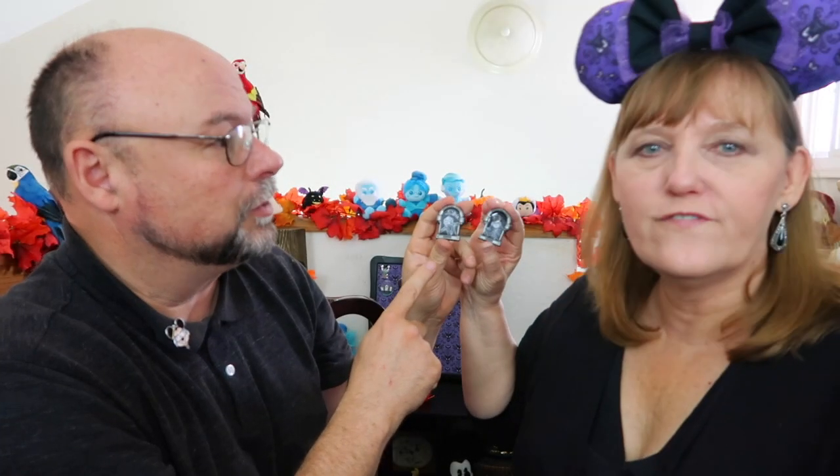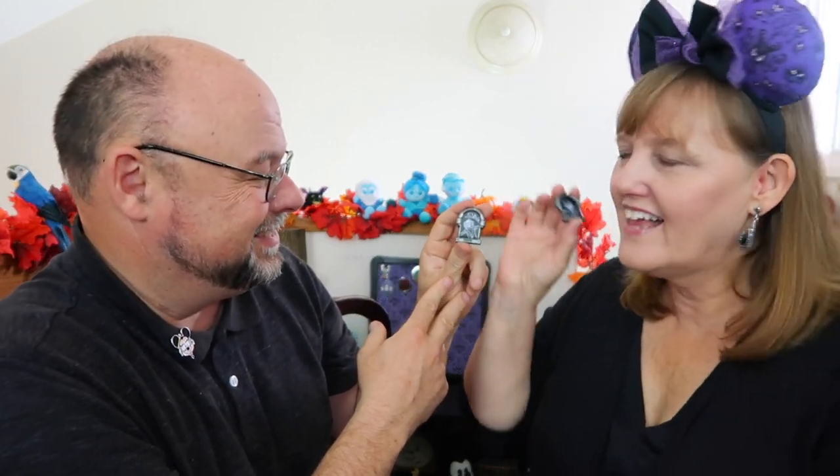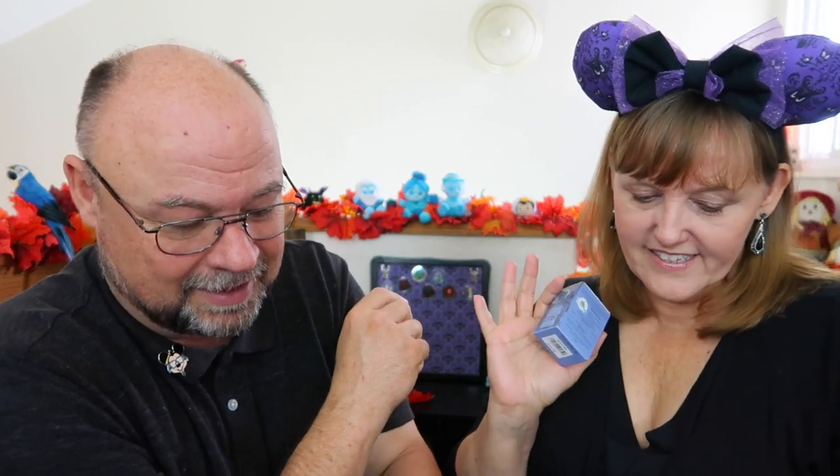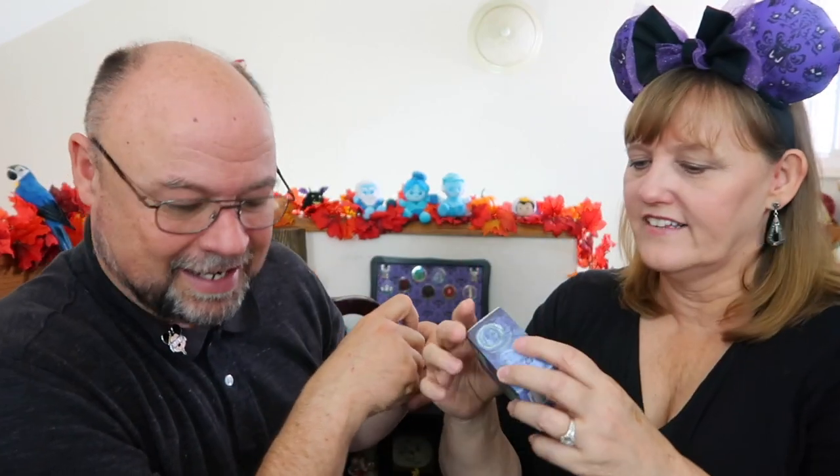So far so good — two hitchhiking ghosts and your boys! Just need Gus now. I love the detail on this. Not quite as kidified as the rest of them — it looks like a little skeleton head. They're a little on the scarier side, a little edgier.